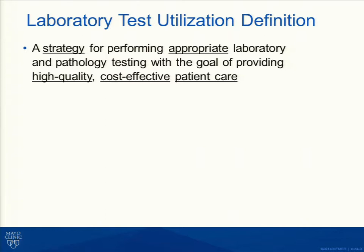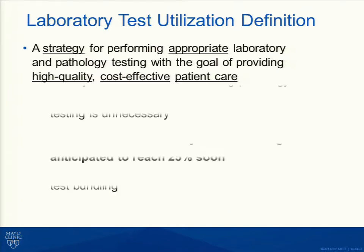I'm going to start with a definition. Test utilization is really a strategy for performing appropriate laboratory and pathology testing with the goal of high-quality, cost-effective patient care. I've underlined those key words — strategy, appropriate, quality, cost-effective patient care.